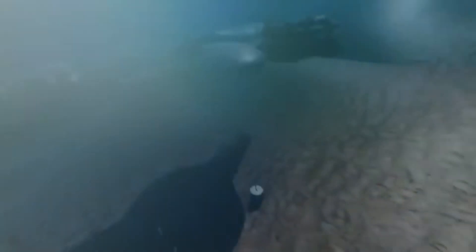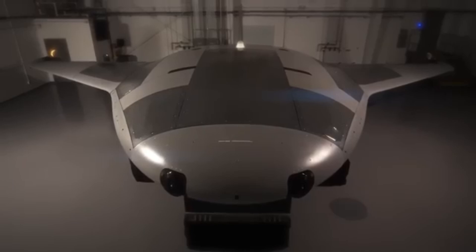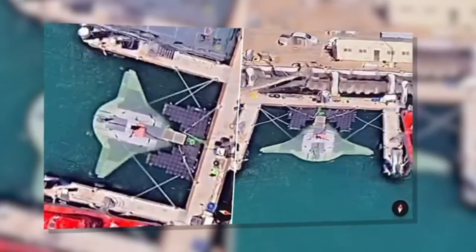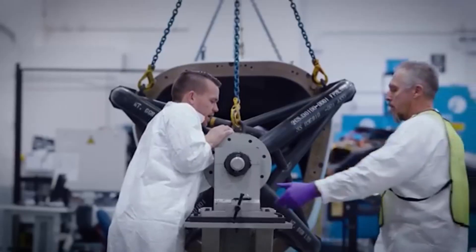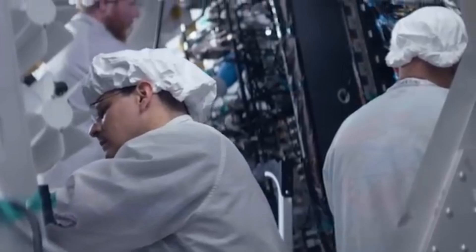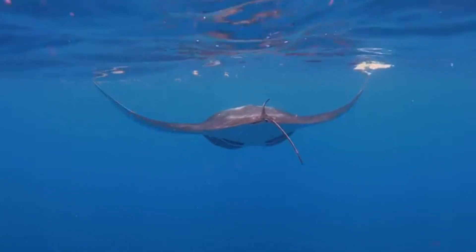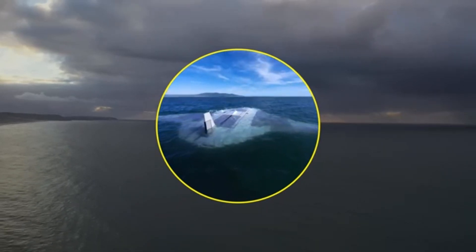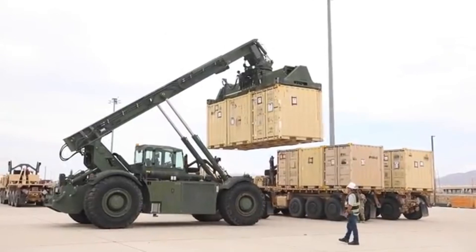Through persistent surveillance, the Manta Ray can loiter in contested areas like the South China Sea for months, gathering intelligence and monitoring Chinese naval movements — tracking submarines, aircraft carriers, and other naval assets to provide real-time data to U.S. forces. It can also disrupt Chinese underwater operations, such as the laying of undersea cables or the deployment of underwater drones. Its presence alone forces China to rethink its strategies and invest in new countermeasures, potentially including specialized UUVs to counter the Manta Ray's capabilities.